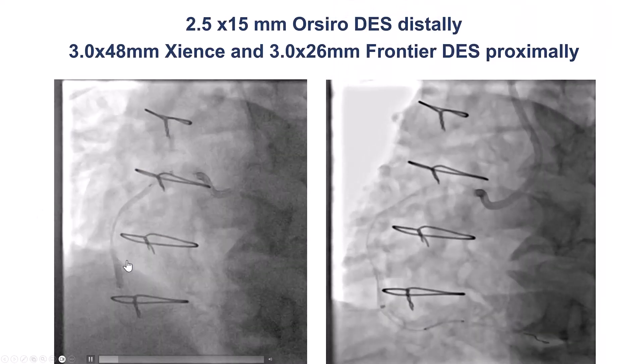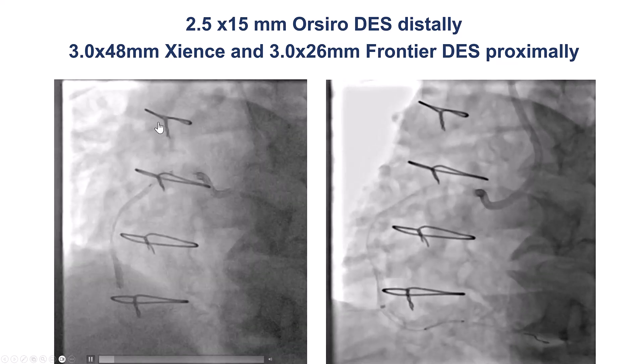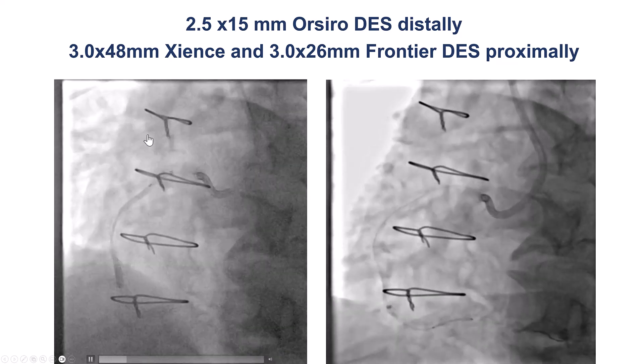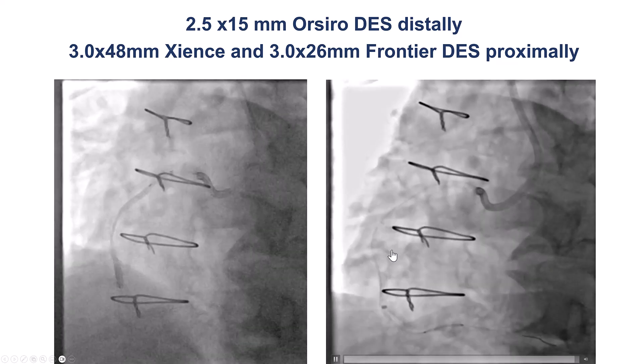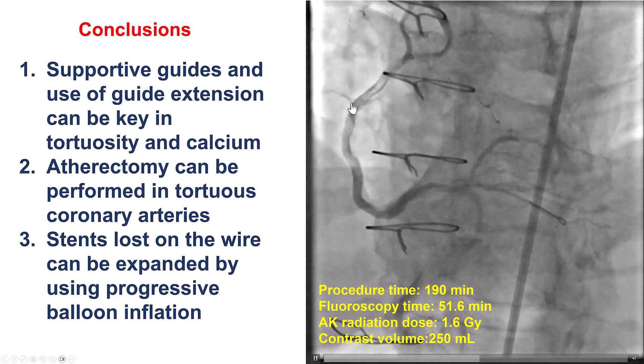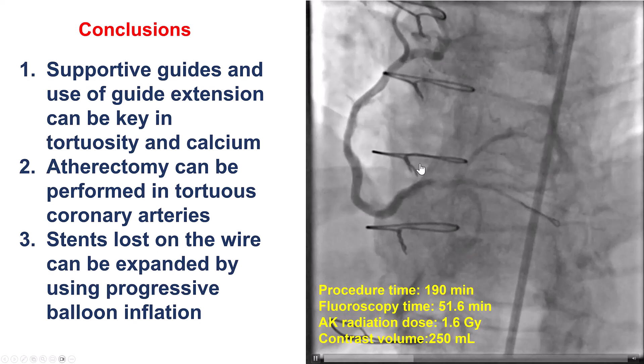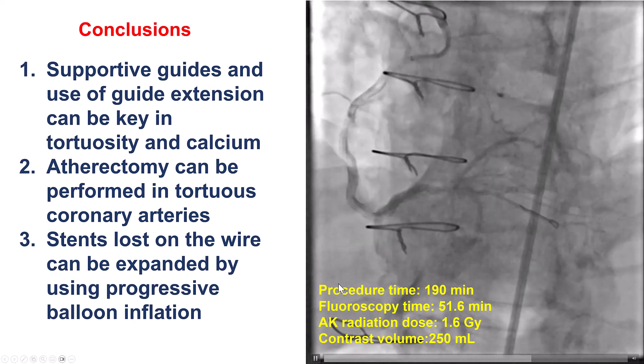After that, we were able to deliver an Orsiro stent — a low-profile, thin-strut stent — and cover the rest of the vessel with drug-eluting stent. The final result showed nice TIMI-3 flow all the way to the distal RCA, the right posterolateral branch, and the right PDA.